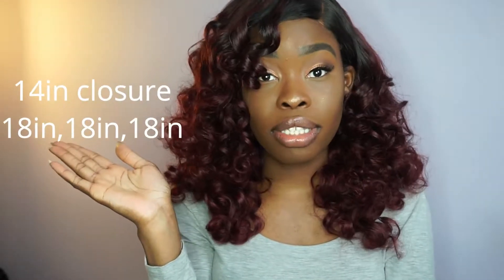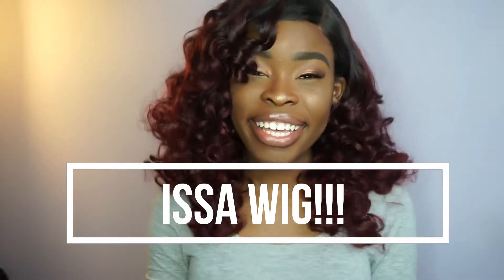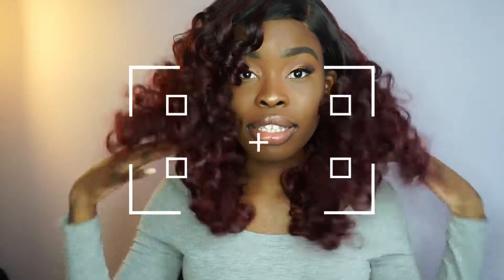First, the hair came super fast. I'm wearing 3 bundles of 18 inch, and I believe it's a 14 inch closure — I'll put all the specifics right here. And this is not a sew-in, it is a wig. Repeat: it is a wig. I'm going to take a little step back — it's just very full. So I ordered 3 bundles and a closure in the texture Brazilian body wave.